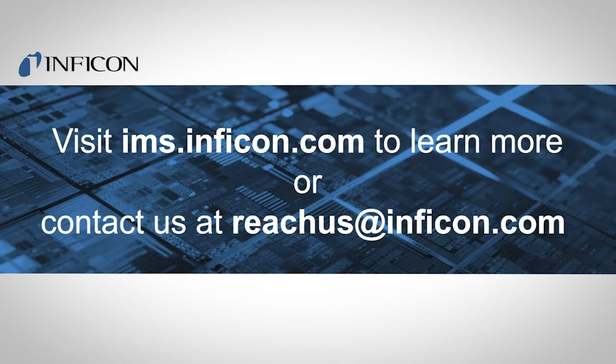Our applications make smart manufacturing of the future possible today. Visit ims.inficon.com to learn more or contact us at reachus@inficon.com.